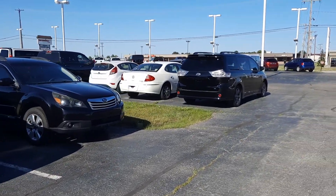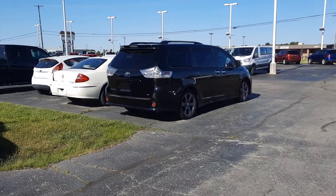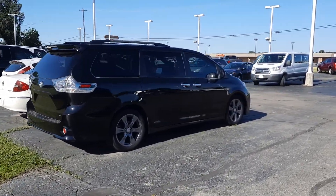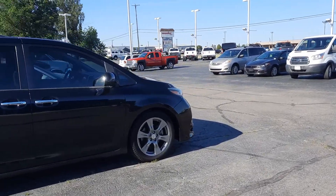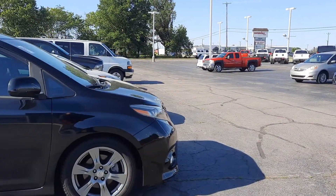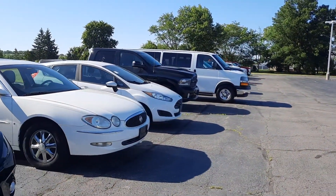We go around the corner here you'll see we have vans of all shapes and sizes. Got minivans, we've got bigger work vans, smaller work vans. Got a few trucks to choose from.